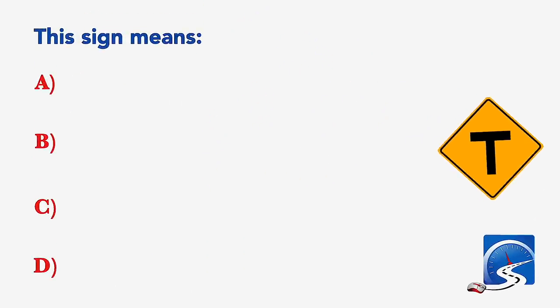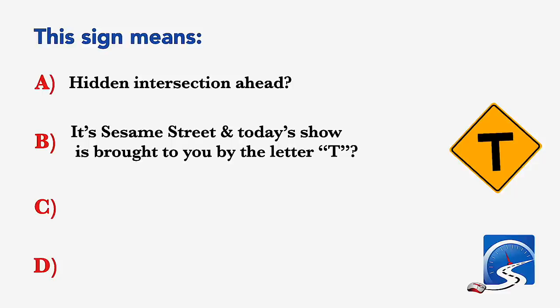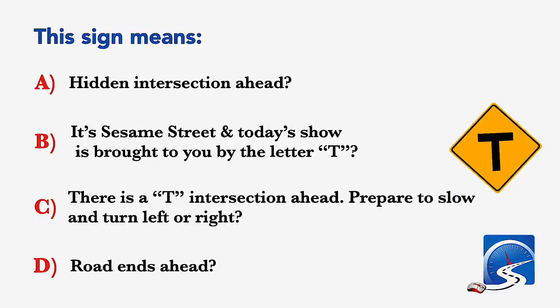This sign means: hidden intersection ahead; there is a T intersection ahead, prepare to slow and turn left or right; or road ends ahead. Correct answer C: there is a T intersection ahead, prepare to slow and turn left or right.